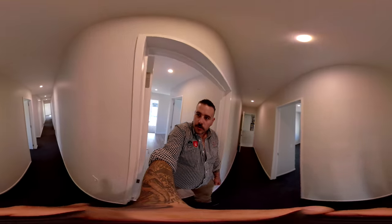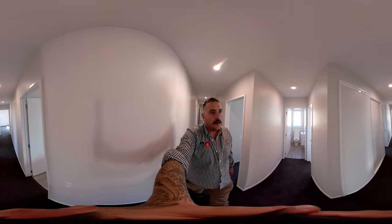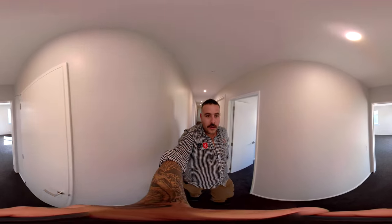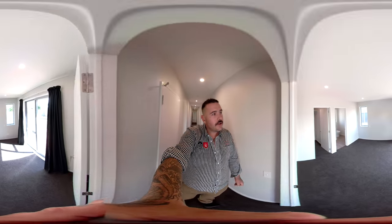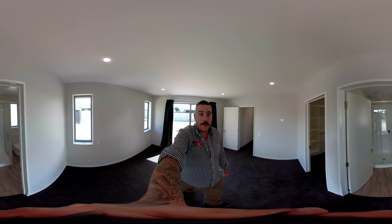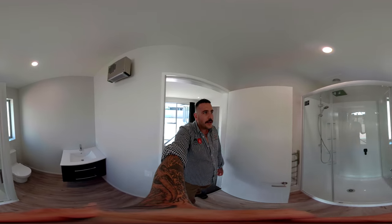We'll head on down the beautiful long hallway there to the master bedroom. We're not too far away from completion here — the inside's coming up pretty good. We're pretty much just about complete on the inside, it's just a wee bit to do landscape wise and seal the concrete.